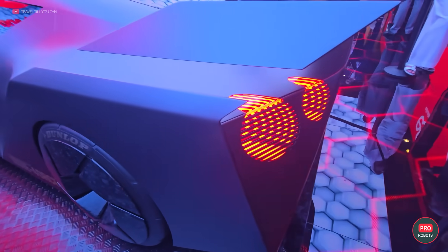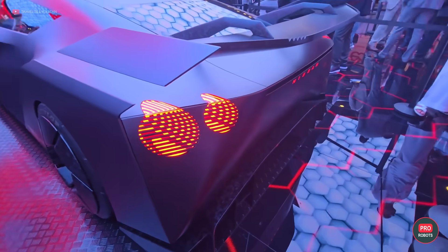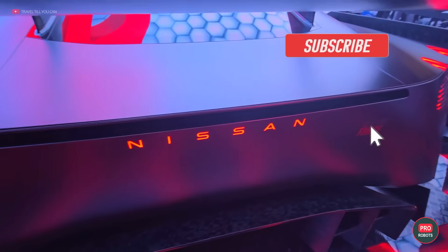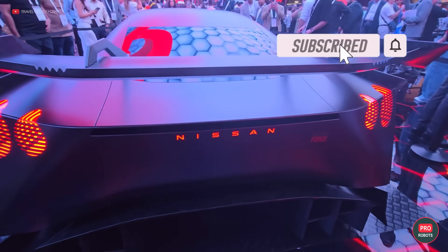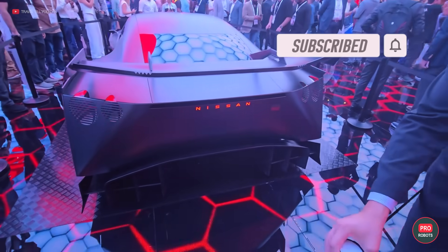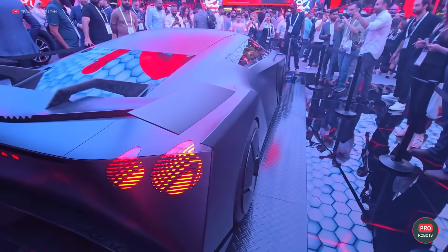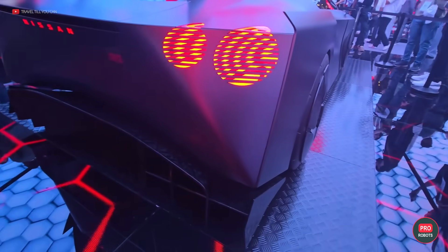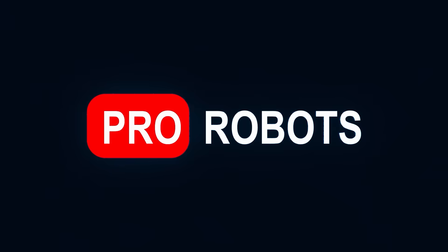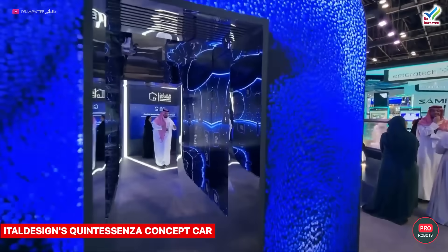The driver can choose between two driving modes: Race and GT Grand Touring. In Race mode, the interior is illuminated in red and the display shows all the necessary specs for your Schumacher needs. In GT, the interior is blue and everything about the car provides a comfortable long-distance driving experience. Thumbs up if you want to test drive this bad boy!